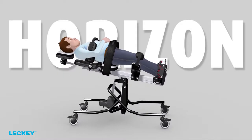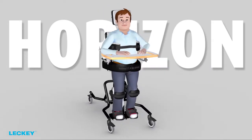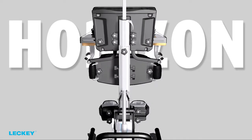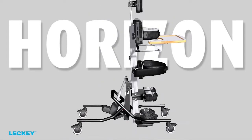In accordance with Leckie design objectives, the Horizon stander promotes symmetrical alignment of shoulders and pelvis, hip abduction and weight bearing. The non-slip adjustment knobs mean the product can be quickly and easily set up and readjusted for multiple users in the classroom or therapy room.